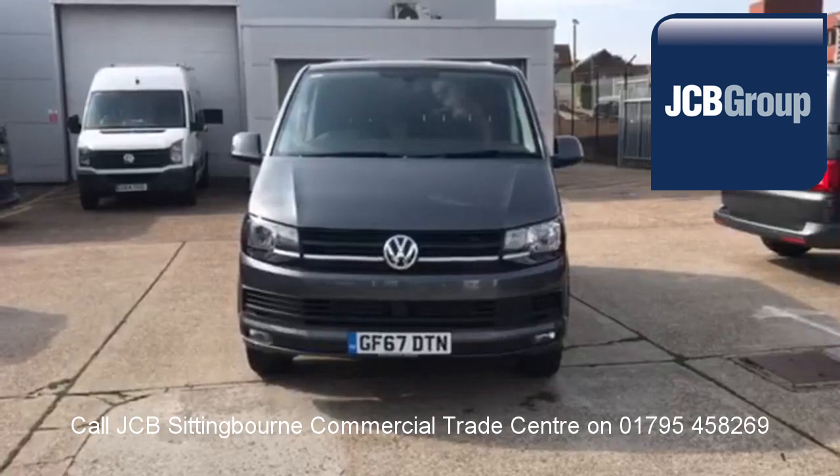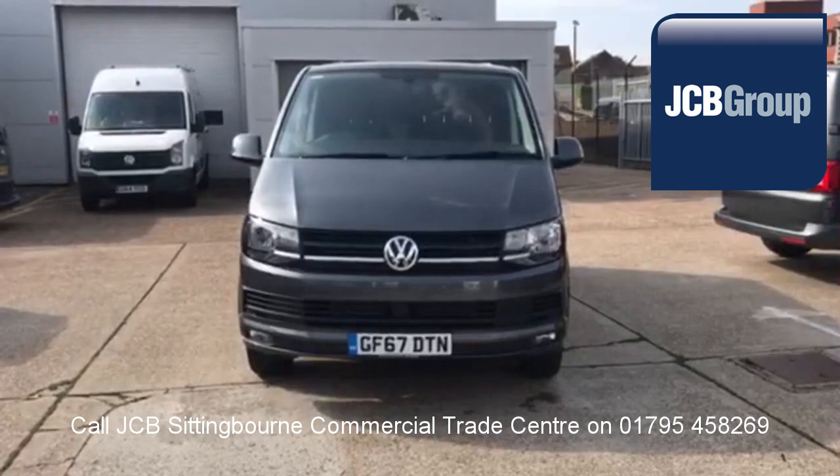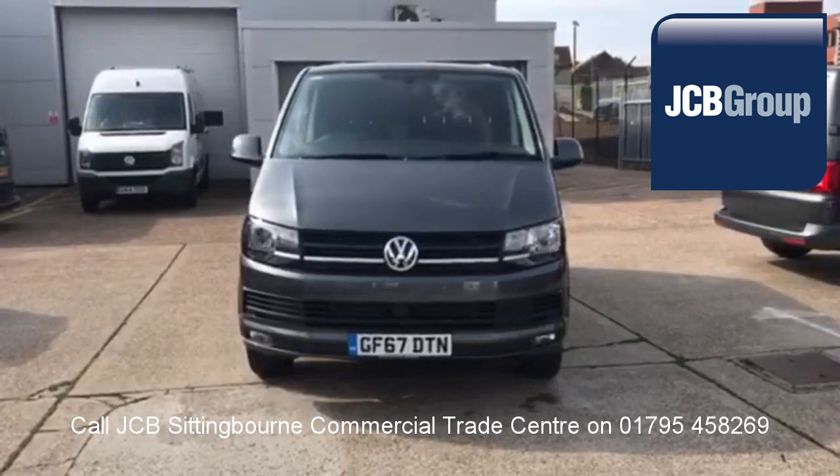You will receive a 12 month warranty, along with a comprehensive history and mileage check, guaranteeing the authenticity of every commercial vehicle we sell.